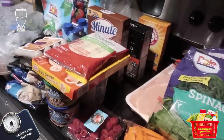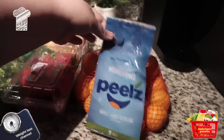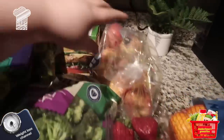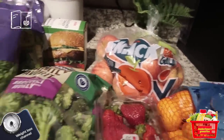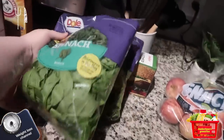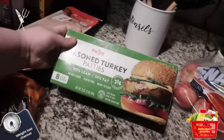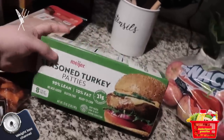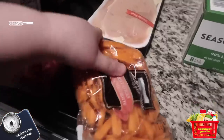We have a massive grocery haul so let's get into it. We got some mandarins, strawberries, royal gala apples — we'll see — some broccoli, I love broccoli cooked and raw. I got two bags of spinach, some seasoned turkey patties — I love turkey burgers, so good — and some chicken.